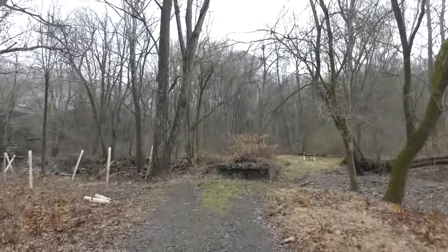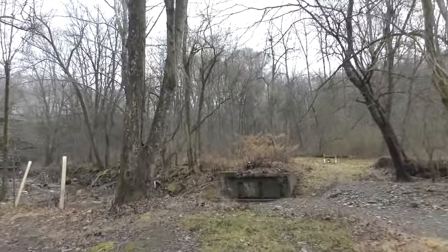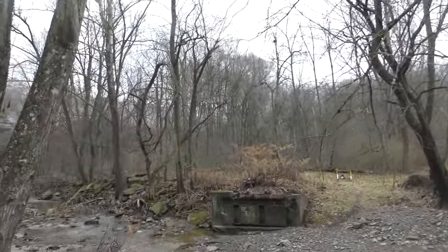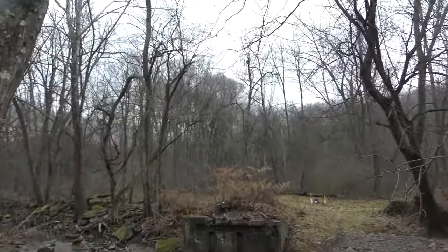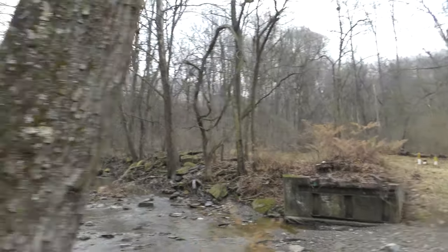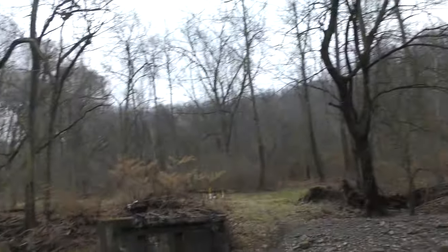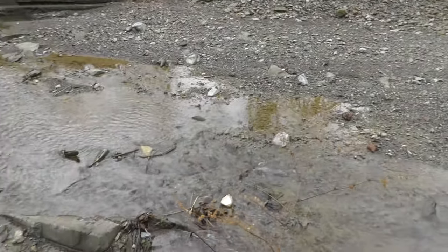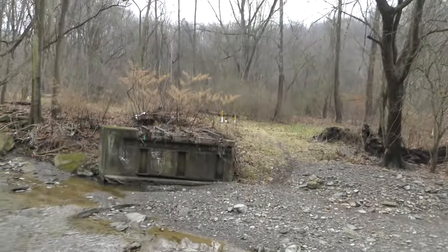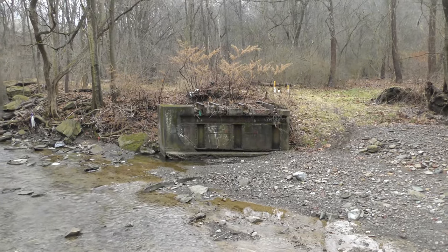There's a little building right there. And another bridge over there. Look at this building — what do you think this thing was? I think it was part of a bridge. That's what I was thinking too. It looks like the base of the bridge. It's strange.